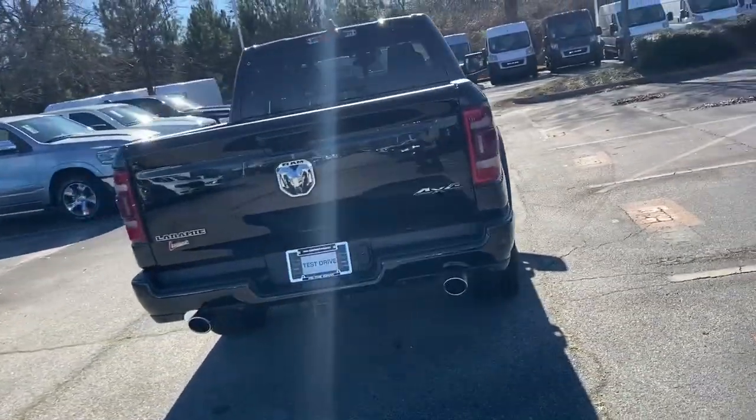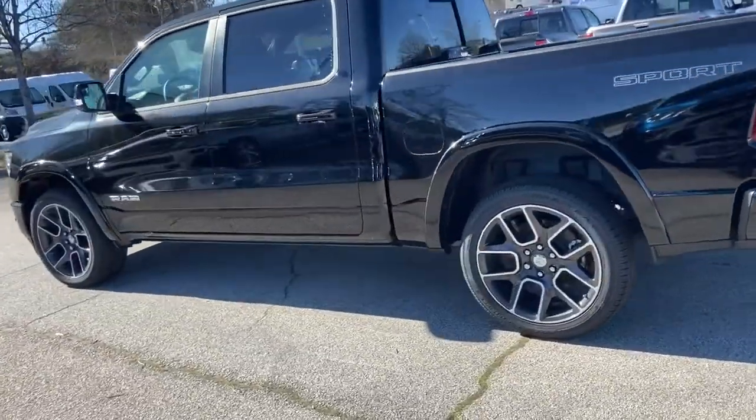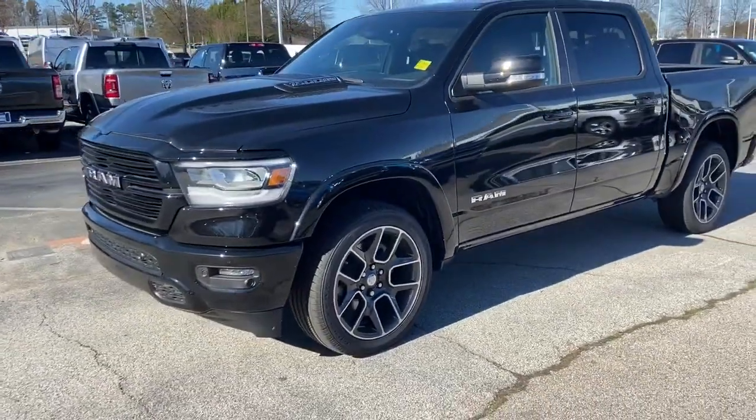Keyless entry, backup camera, heated mirrors, power passenger seat, cooled front seat, premium sound system, satellite radio, fog lamps, keyless start.